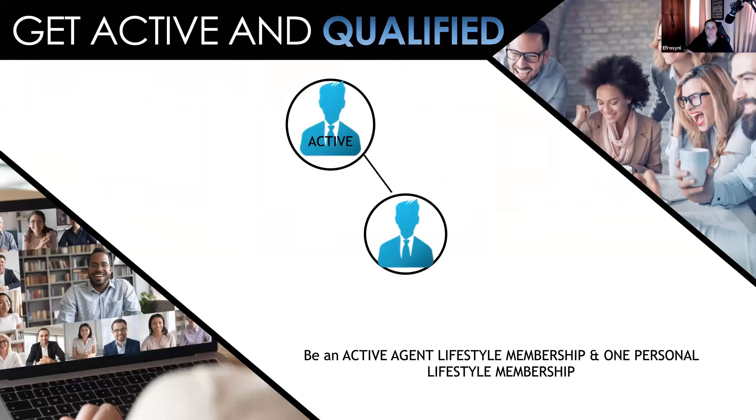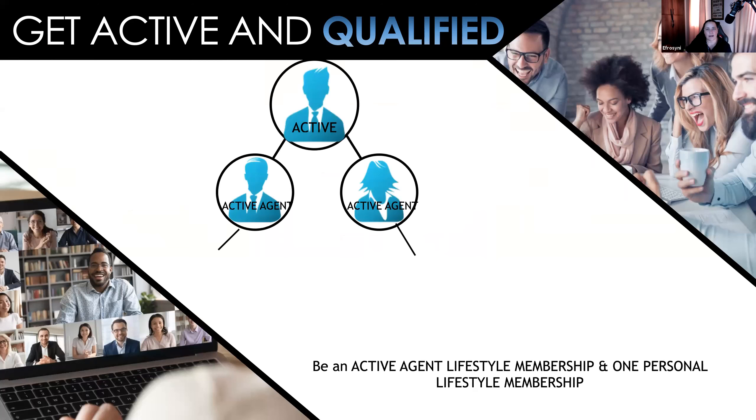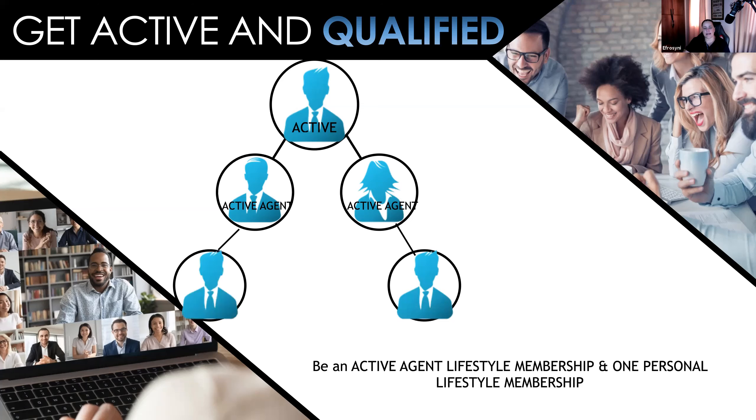To be active, you can spend more than $100. To be qualified, you're going to have one agent on the left that is active and one agent on the right that is active. You can also be qualified and active as a Lifestyle Club member. If you have the lifestyle membership at $65 a month, and one personal who is also spending $65 a month through the lifestyle membership, that will enable you to be active. And if you've got an active agent on the left and an active agent on the right, you will still be qualified as well.